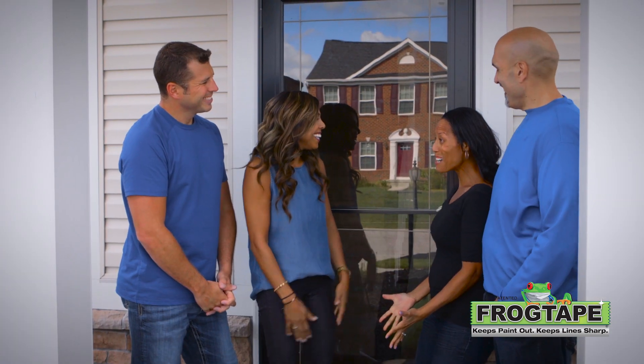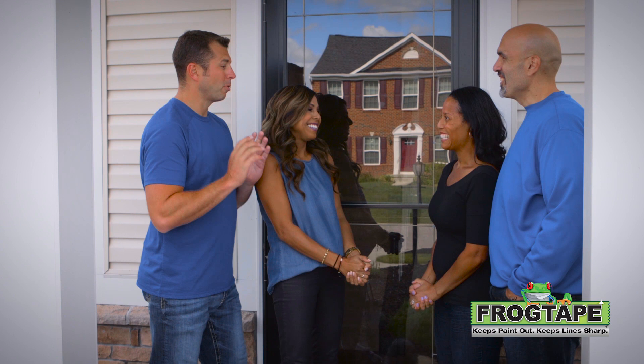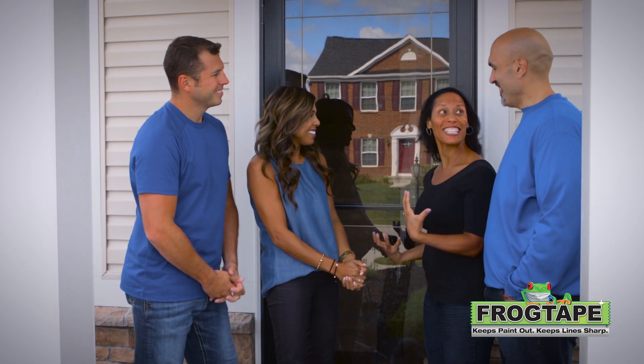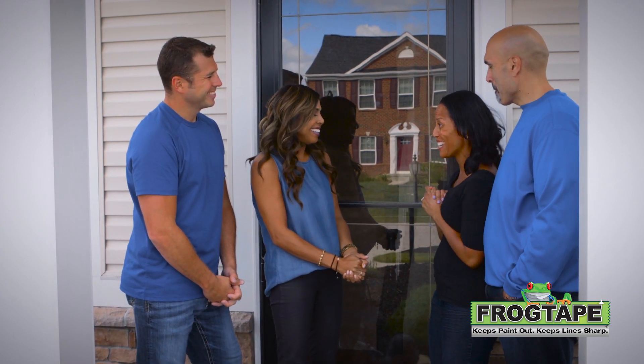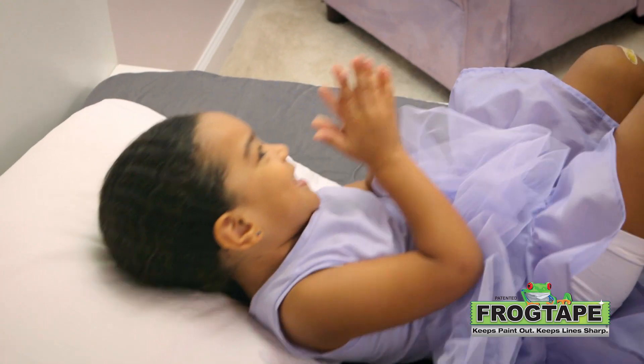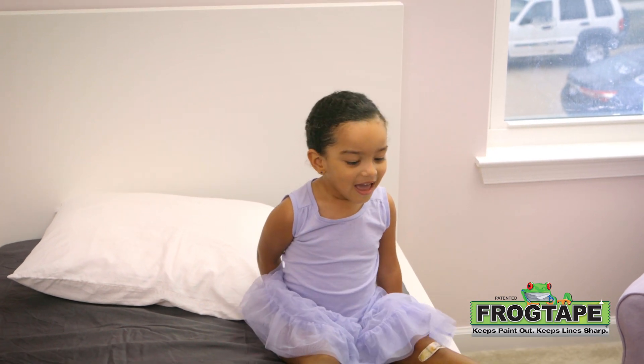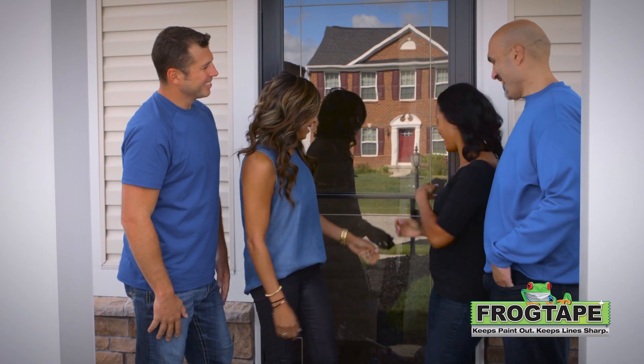Hi guys, welcome. It's so nice to meet you guys. Me and Tanya are really excited to get started. We're excited that you're here, we can't wait. Tell me about Leilani — she's your daughter, what's the story? Well, Leilani is going to be three in two weeks and we're excited to have a room that just grows with her. Can we go see it? Yes, let's go.